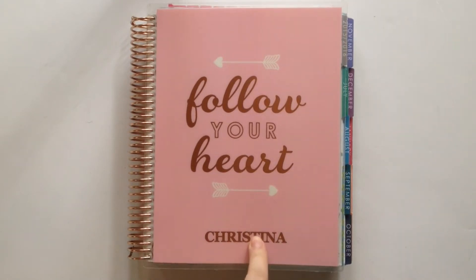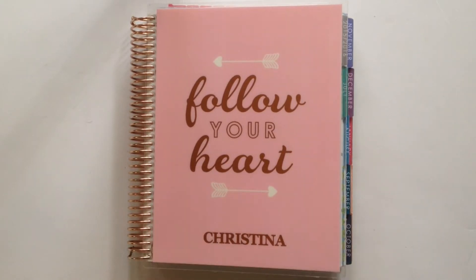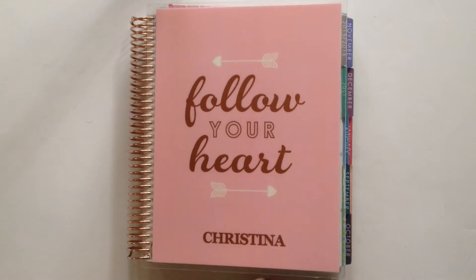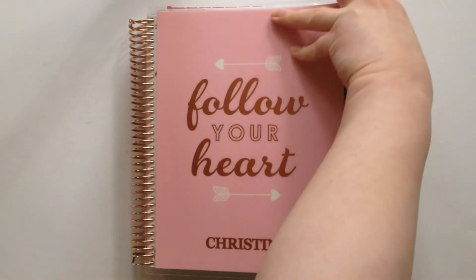First things first, I am still using my Follow Your Heart cover, but I have been thinking about changing it. I think I'm going to change it after I film this video. I'm ready for a summery cover even though spring is just getting underway here in the northeast. I'm still using this cover and it is bulging a lot, but let's go ahead and flip right into April.